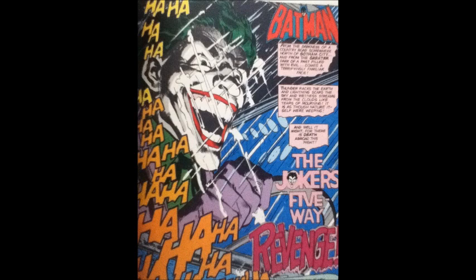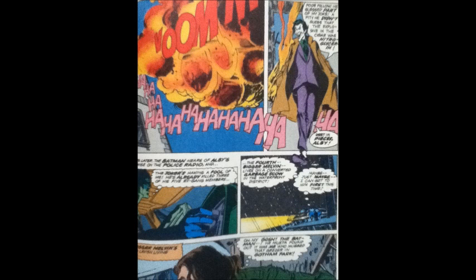Hey, this is J-Bat. Today I'm doing a review for Batman issue 251, which was released in September of 1973. The title for this tale was The Joker's Five-Way Revenge.